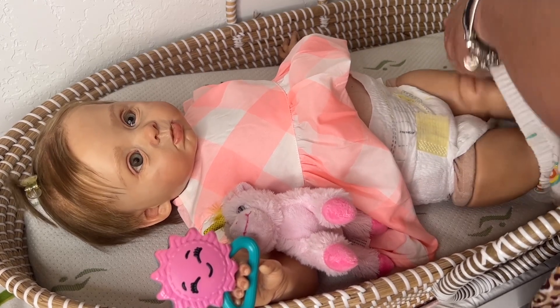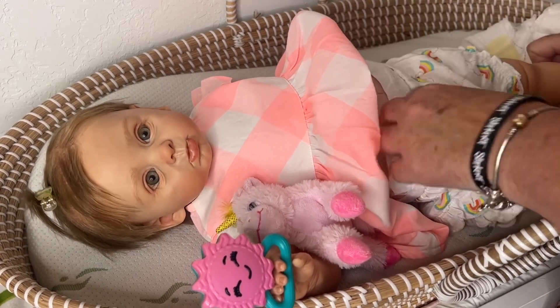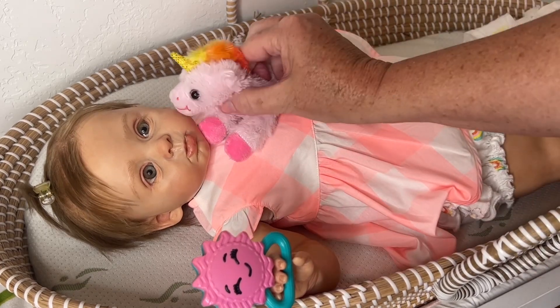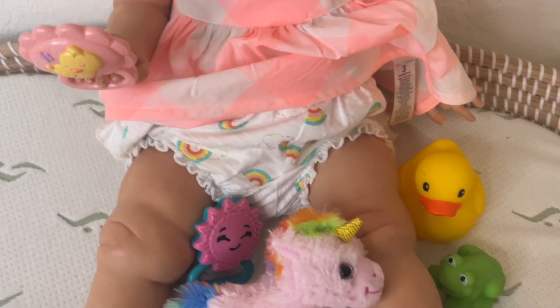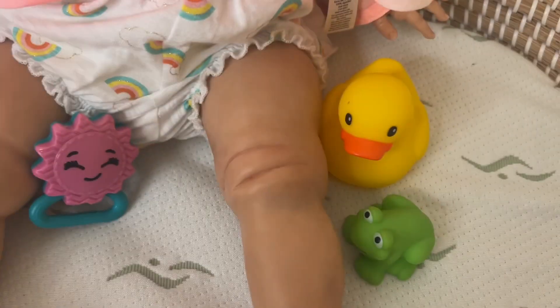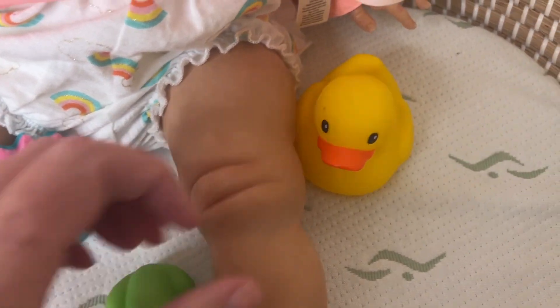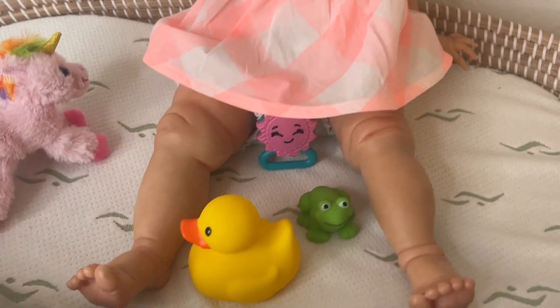I'm going to probably fix her a bottle before we go, and then that's how we'll end the day. We got her all changed. Riley, you want to show everybody what you're going to take to the pool today? We can't take your little unicorn because that will get ruined, but she's got a couple little bath toys - a little frog and a little rubber ducky. So we can take that with us. I'll feed her real quick and then we'll go.